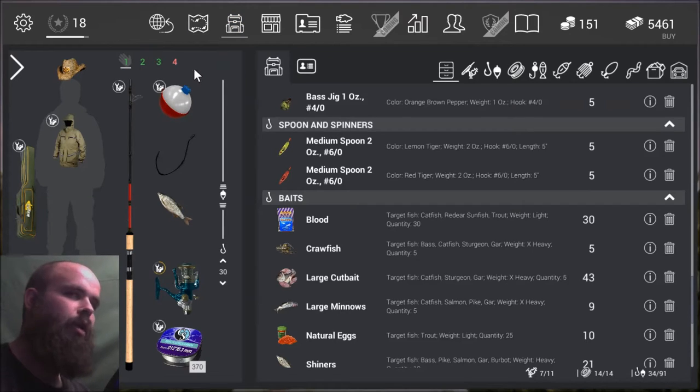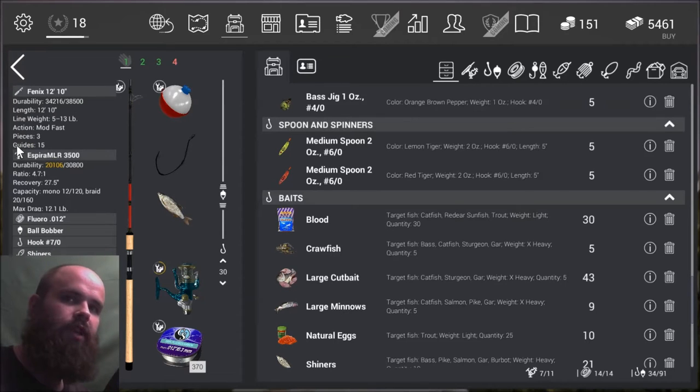Let's look at the gear I'm using. I'm using a very heavy float pole — the Phoenix 12 foot 10 inch pole, which would be ridiculous in real life — good for a line weight of 5 to 13 pounds. I also use the .012 fluorocarbon line, which is I think 10 pound rated and it's basically invisible to fish.